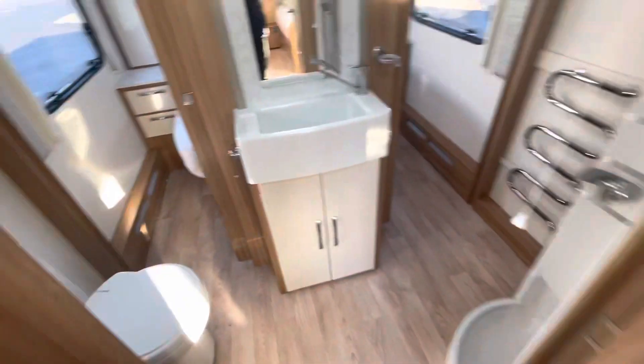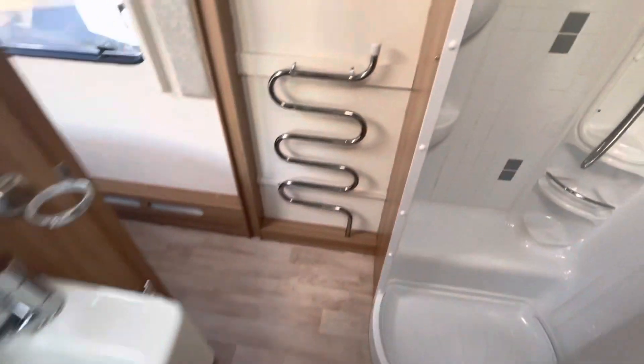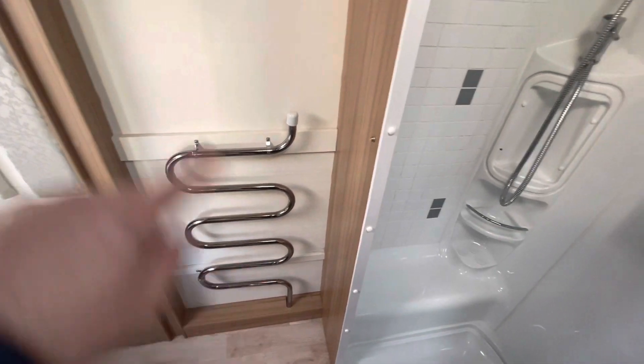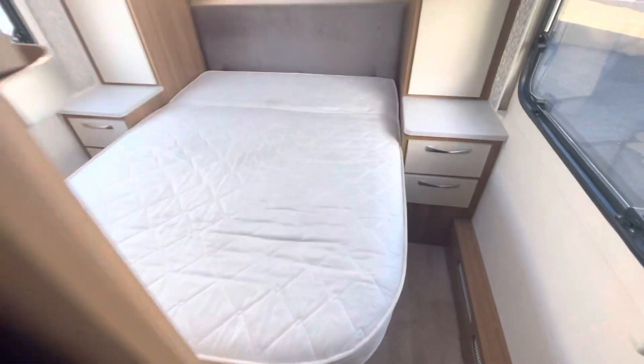Into the washroom — toilet and basin. It's got wet central heating so you've got radiators around the van, as well as a shower compartment with sliding doors at either side of the bed.